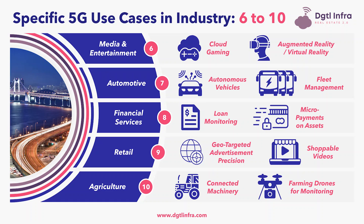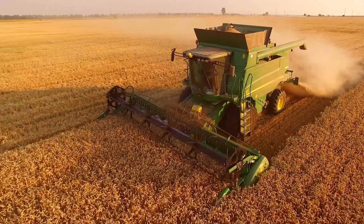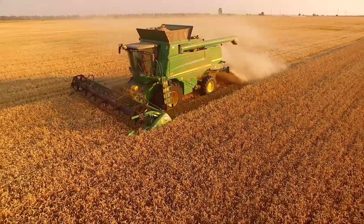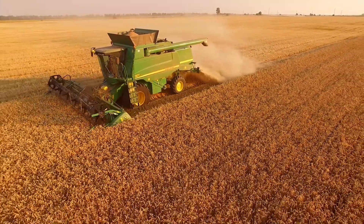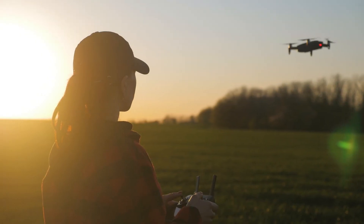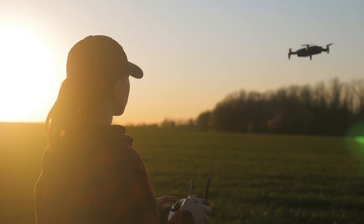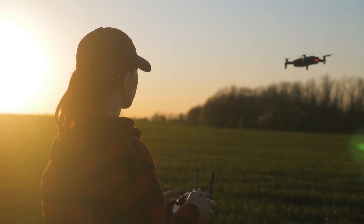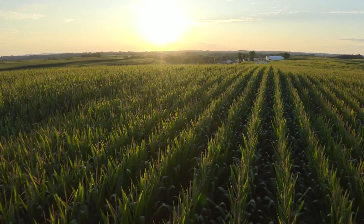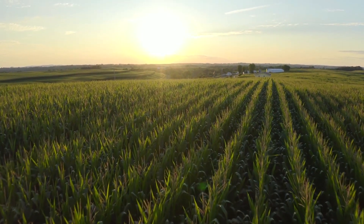The tenth and final industry affected by 5G is agriculture. Within agriculture is connected machinery — automated farming equipment such as milking equipment or harvesting trucks that can be operated remotely by a central operator over the 5G network. Another 5G use case within agriculture is farming drones for monitoring. Drones monitoring fields, livestock, and autonomous machinery such as driverless harvesting trucks can send live high-quality video streams over the 5G network back to a central control room for management.